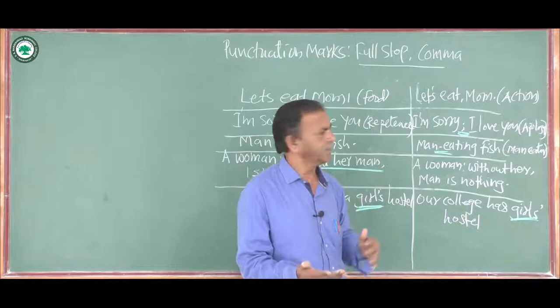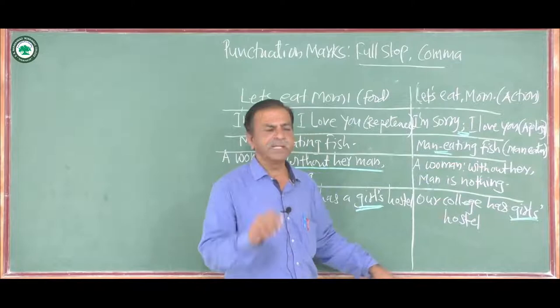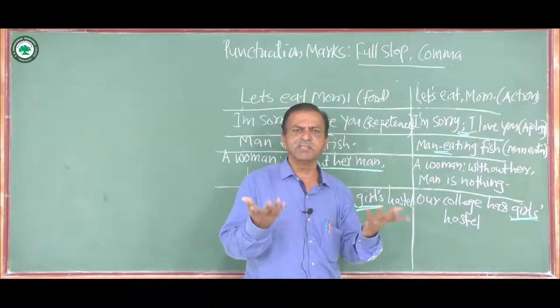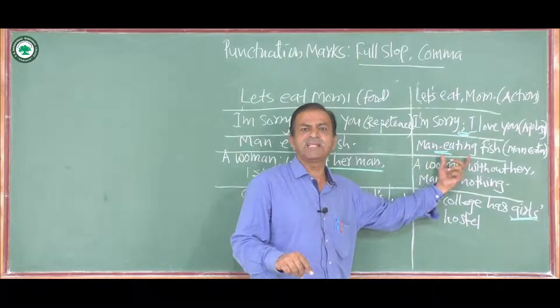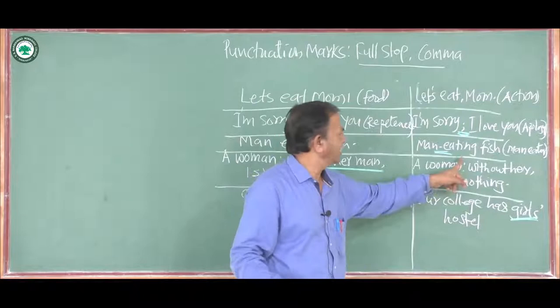In the third sentence: 'man eating fish' versus 'man-eating fish' with a hyphen between the two words. When we say 'man eating fish,' it means a man is eating fish at a meal. But when we say 'man-eating fish,' that means the fish eats man — just like certain wild animals that eat human flesh. The meaning becomes completely changed.